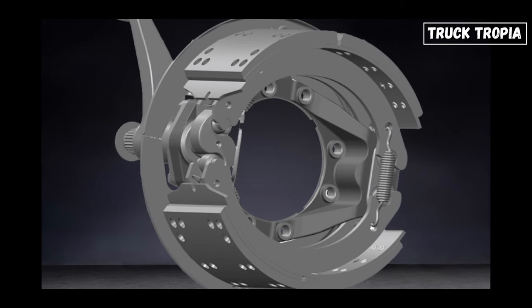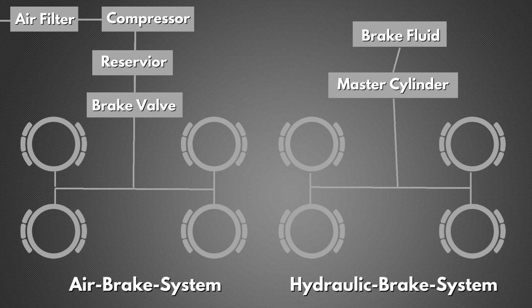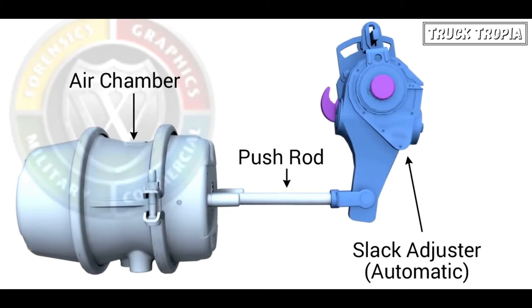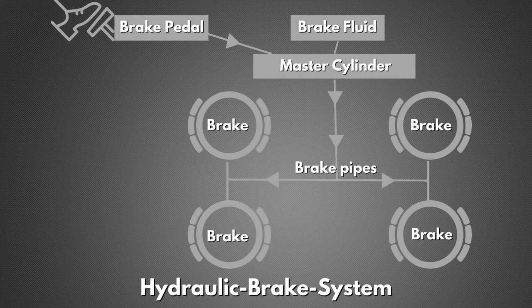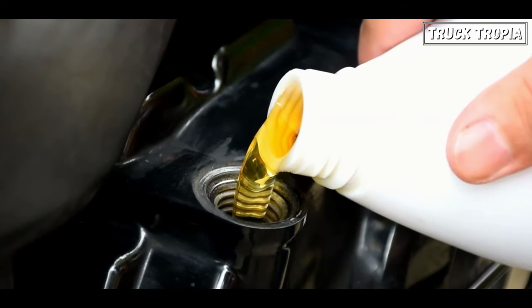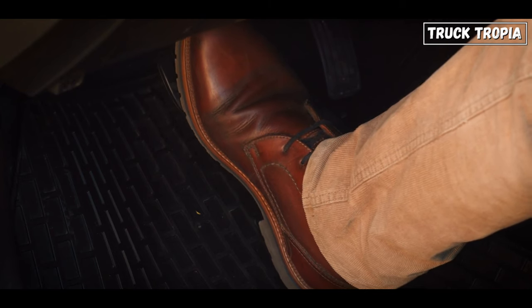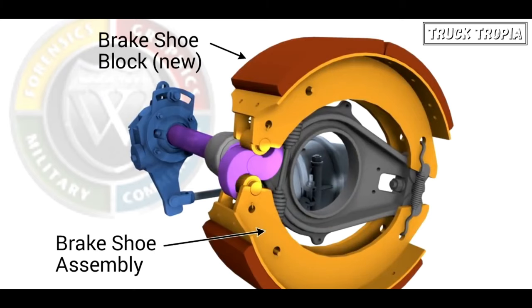Heavy duty trucks use air brake systems instead of hydraulic brake systems, like cars, for several important reasons. In a hydraulic brake system, the brakes are actuated by pushing hydraulic fluid through a series of pipes and hoses. When the brake pedal is pressed, it activates a master cylinder which pressurizes the brake fluid. This pressurized fluid then flows through the brake lines to individual wheel cylinders or calipers, causing the brake pads or shoes to press against the brake discs or drums, thereby slowing down or stopping the vehicle.